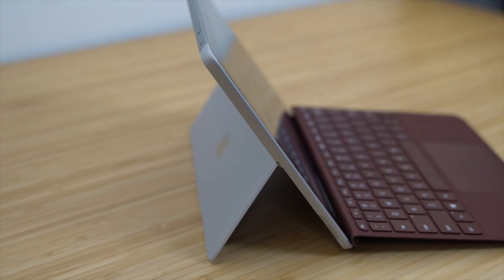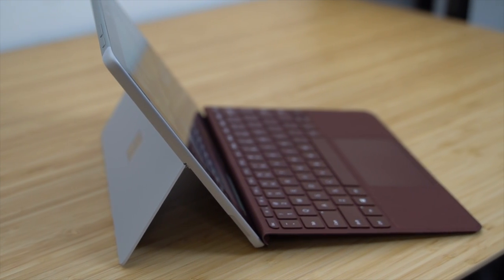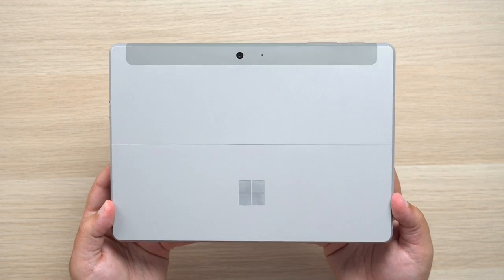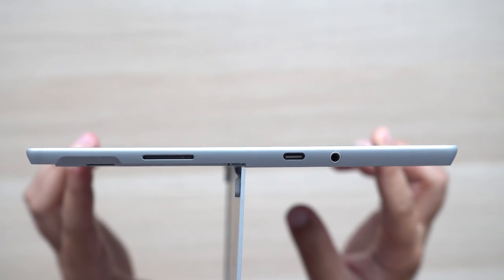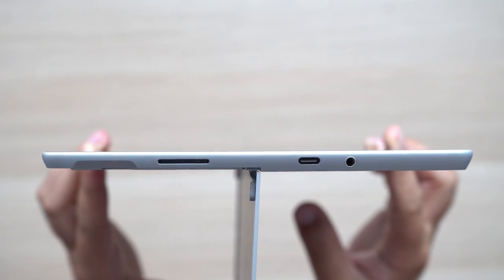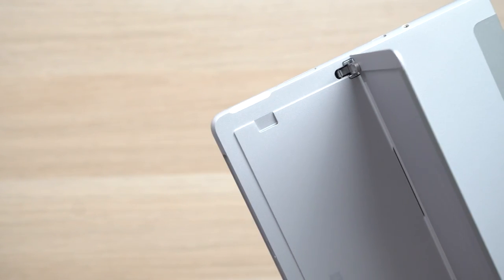In terms of design, there are different elements for each product that I like more than the other. The built-in kickstand on the Surface Go is fantastic — I wish Apple had something like this instead of relying on a case. The rest of the design is sleek and modern. I'm not a huge fan of the proprietary connector, but you do have the option to use USB-C. There's also a 3.5mm headphone jack and a microSD card slot for memory expansion, hidden underneath the kickstand, so storage upgrades are easy and cheap.